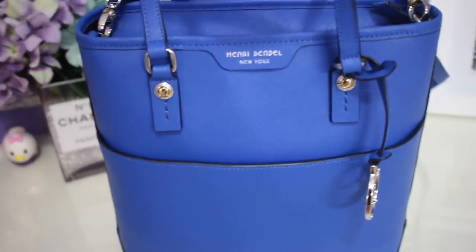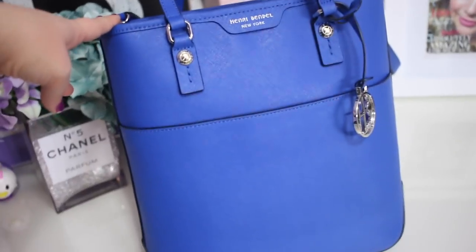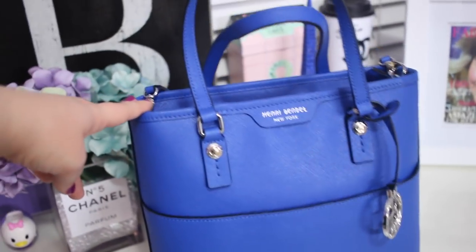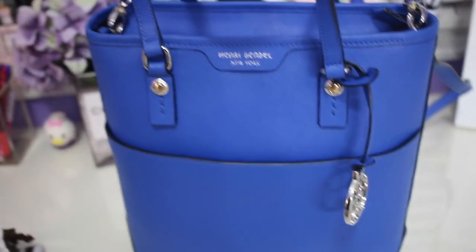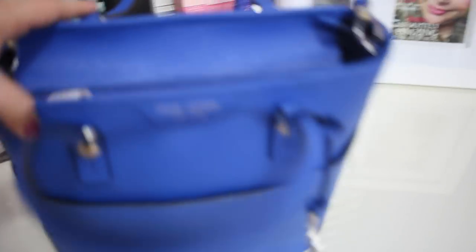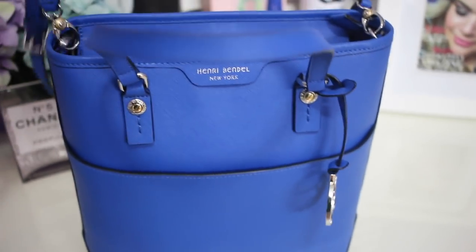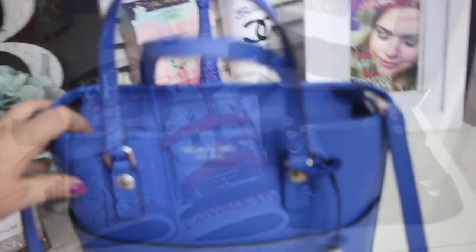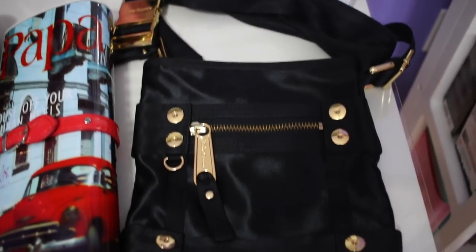The next bag is from the brand Henry Bendel — I love this blue color. Henry Bendel bags have nice sales a lot of the time. My brother bought this one for me for my birthday. We went shopping together and it was on sale. I love it because it fits a lot inside. It has a pocket in the front, which is so nice, and you can wear it with a strap as a crossbody or hold it handheld.